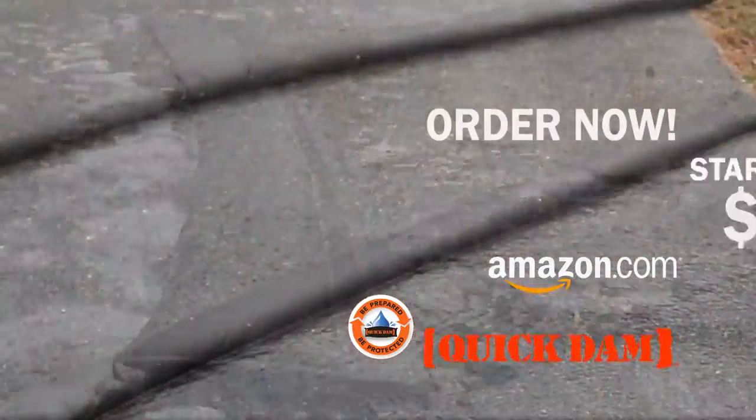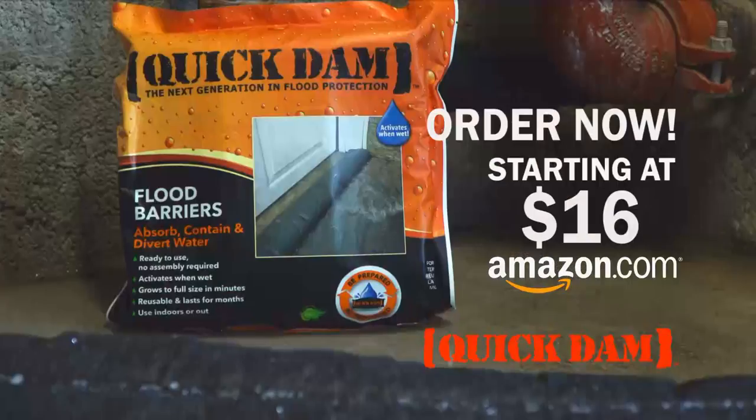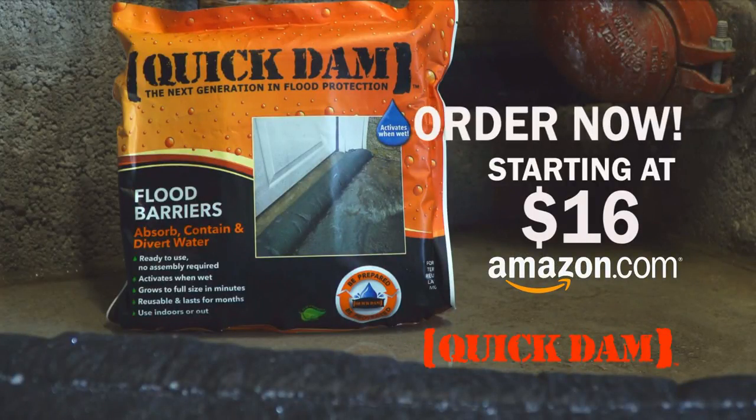With prices starting at just $16, Quick Dams should be part of every homeowner's emergency kit. Are you prepared for the next emergency? Order now and keep Quick Dams on hand.